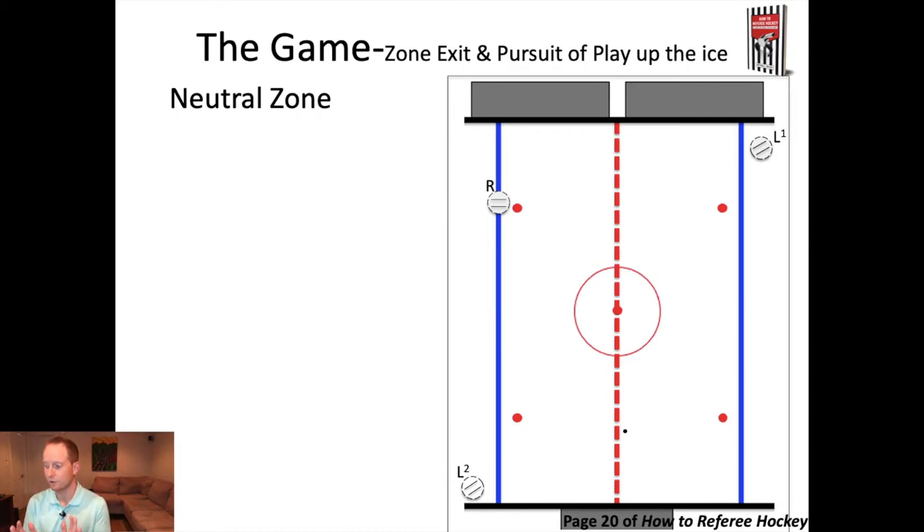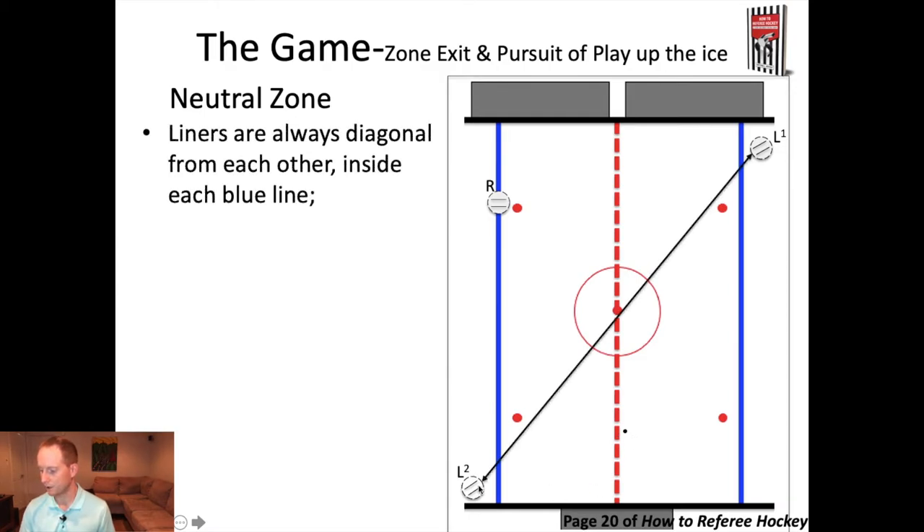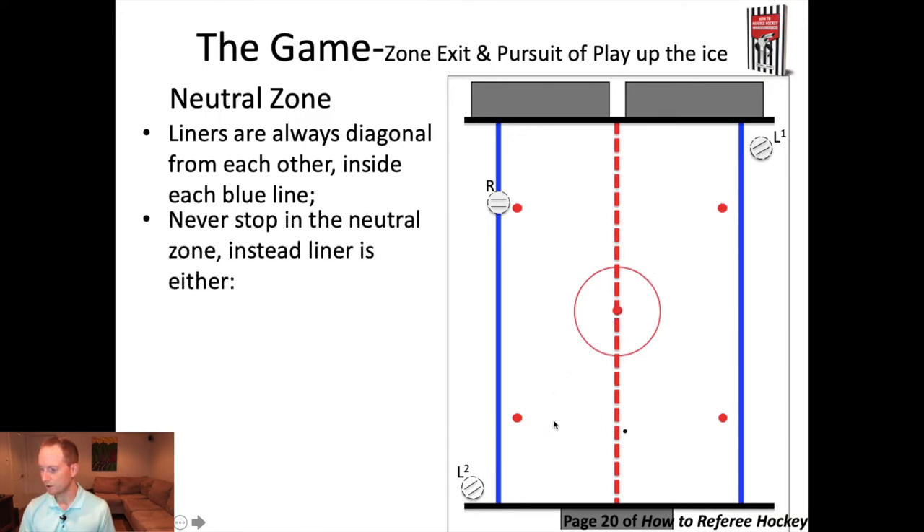So the puck is now in the neutral zone. You can see L2 and L1 are diagonal from each other. You'll also notice they haven't stopped in the neutral zone — the linespersons are always going to be moving through the zone to one of their blue lines. You're never going to stop in the neutral zone. You're either moving towards a blue line or you're at a blue line. Just because the puck's here doesn't mean L1 is going to stop up by the benches — L1 is going to get down to her positioning inside the blue line.